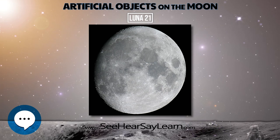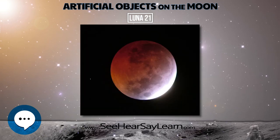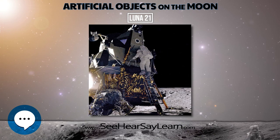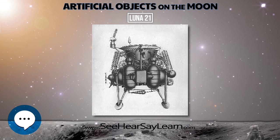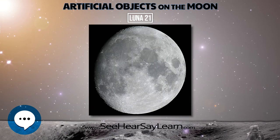By the end of its first lunar day, Lunokhod 2 had already traveled further than Lunokhod 1 in its entire operational life. On May 9, the rover inadvertently rolled into a crater and dust covered its solar panels and radiators, disrupting temperatures in the vehicle. Attempts to save the rover failed, and on June 3, the Soviet news agency announced that its mission was over.